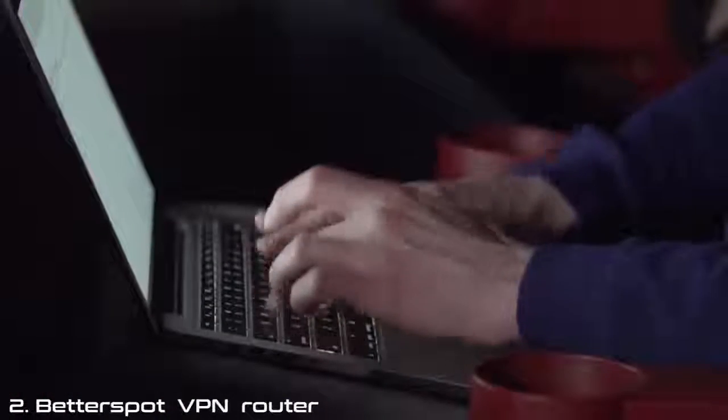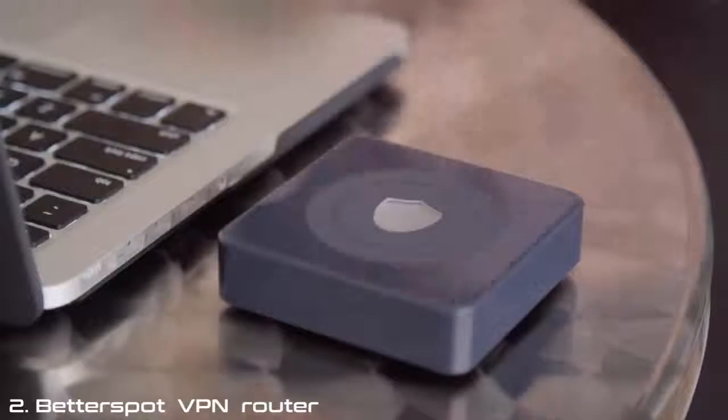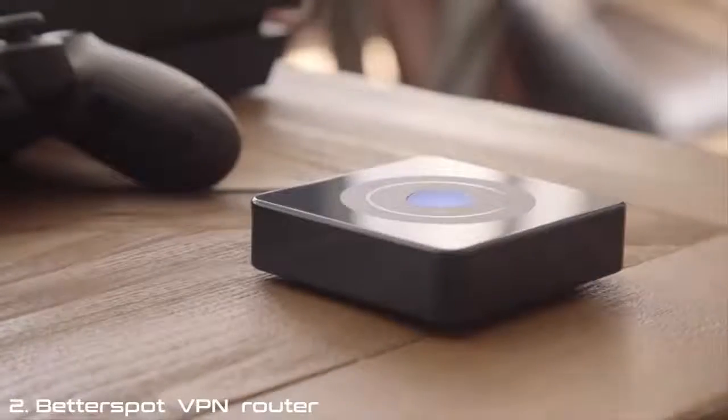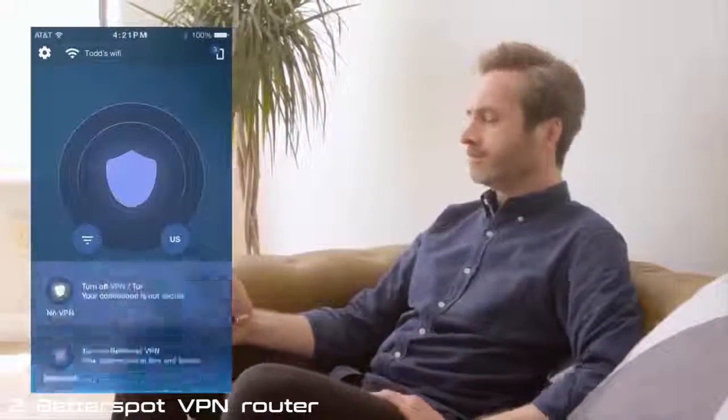Browsing the web shouldn't feel like performing for an audience. Every time you access the internet, your data can be viewed and stolen by hackers. Your activity can be tracked and censored, and movies and games can be blocked by regional restrictions. But not with BetterSpot. BetterSpot encrypts your incoming and outgoing web activity, protecting you online. It gives you the freedom to access movies, live sports and games without regional blackouts or restrictions, whether you're at home or traveling abroad. Connect BetterSpot to your router and all your devices are protected simultaneously.